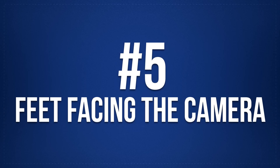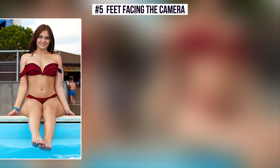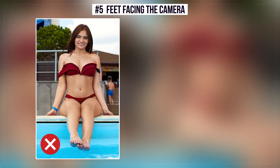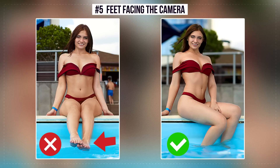Number 5: Feet Facing the Camera. The more the foot is directed into the camera, the shorter the legs will seem. Therefore, you should turn a little, and then you'll get beautiful clear curved lines.